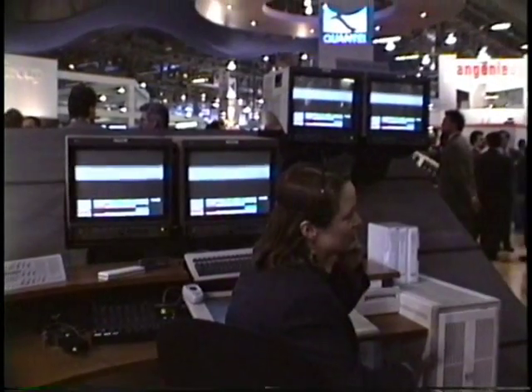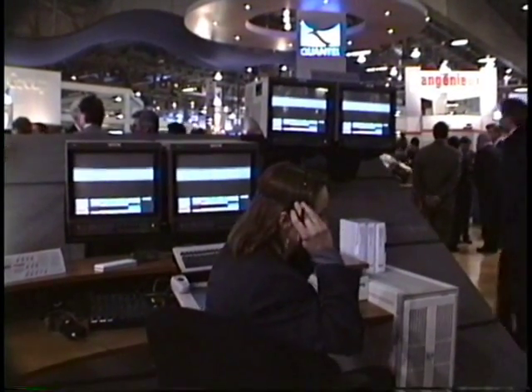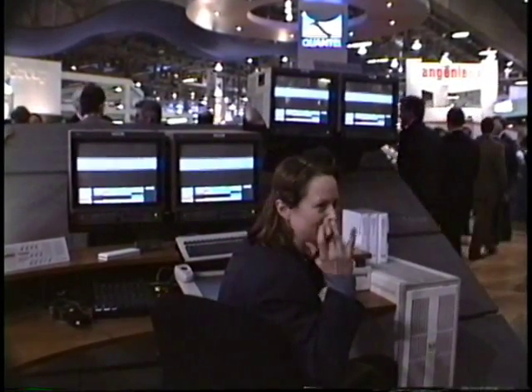First thing I'd like to do before I actually start doing the demo is introduce the equipment. Can everybody hear me? I can't hear myself.